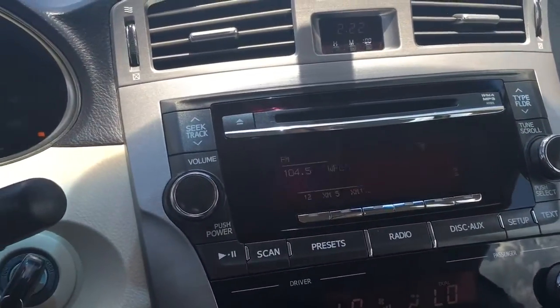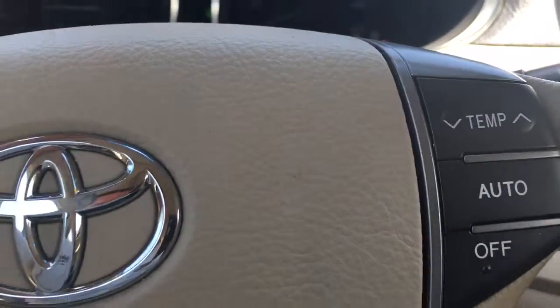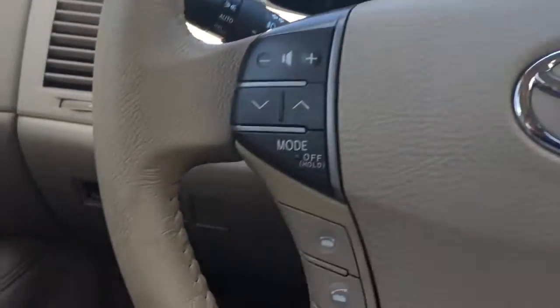AM, FM, XM, CD player. Radio and cruise controls as well as Bluetooth.